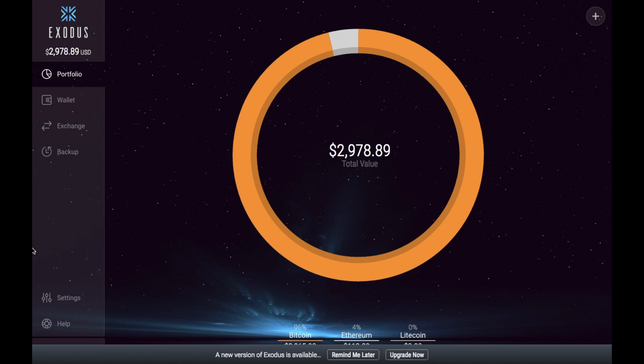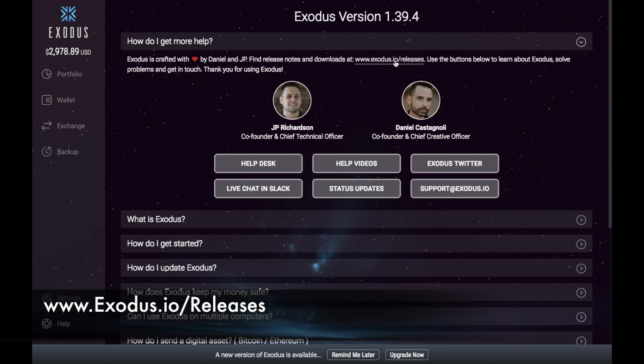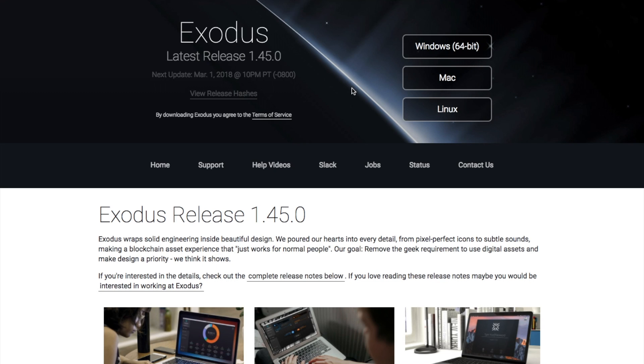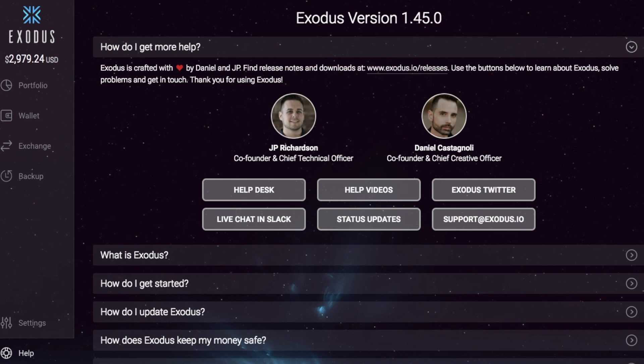To check which version you're currently on, scroll down to help in the bottom left-hand section. You can see at the top here I'm currently on version 1.39.4. This isn't the latest version, but you can click onto the link to see what the latest version is — which shows us that the latest version is 1.45. I've got a Mac, so I'm just going to take us through how to update that now. If you click onto Mac, it'll then download for you. It's a pretty simple upgrade path.